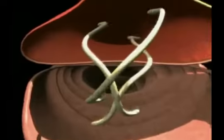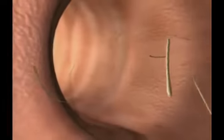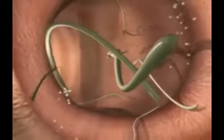From here, they reach the trachea, are coughed up, swallowed, and travel through the esophagus to the intestine, where they settle and develop into mature egg-laying adults.